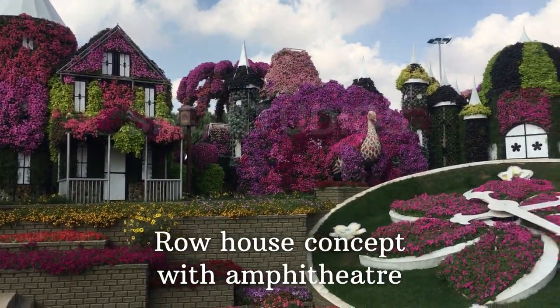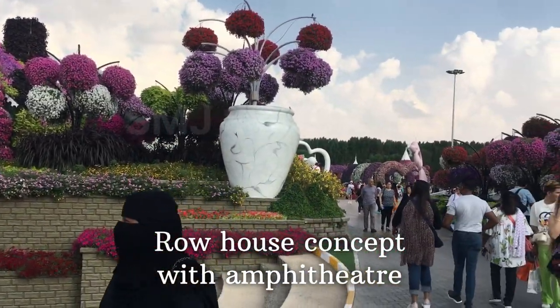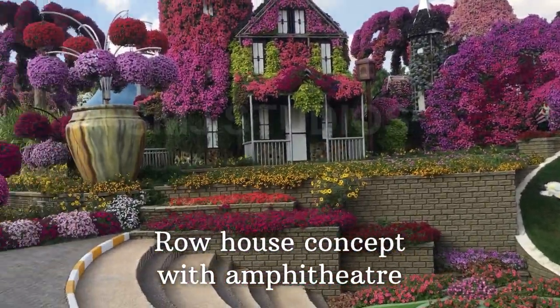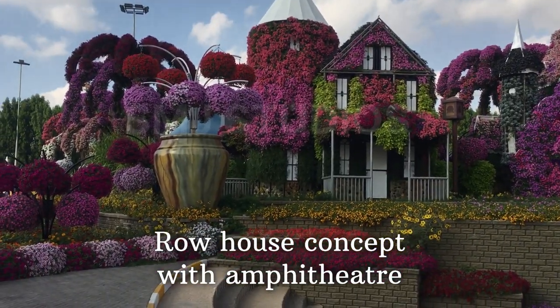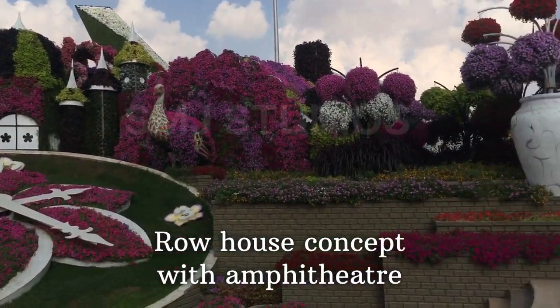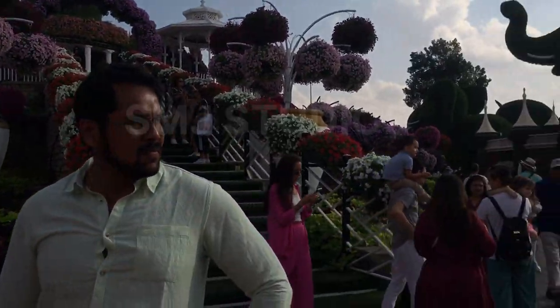Now you can see a clock tower and a flower setup. The clock is running, but there are flowers around it. That's why you can see a lot of flowers. You can see a lot of flowers on the left side and on the right side.